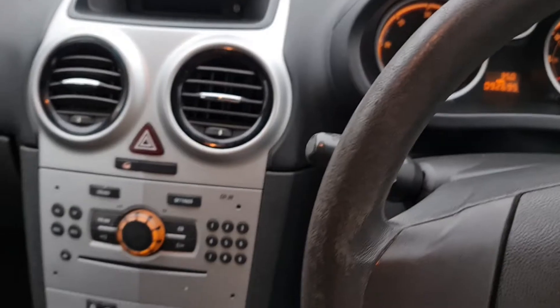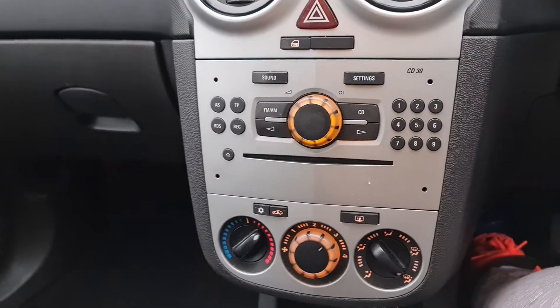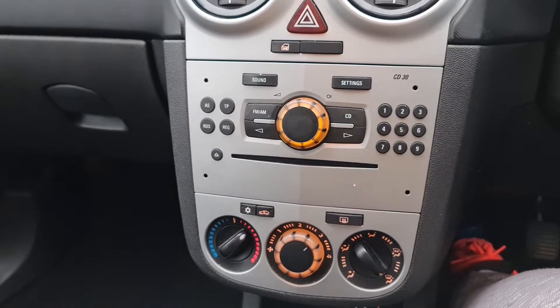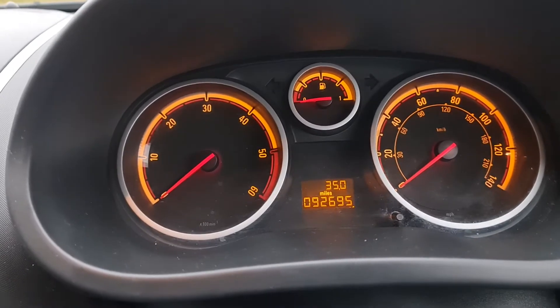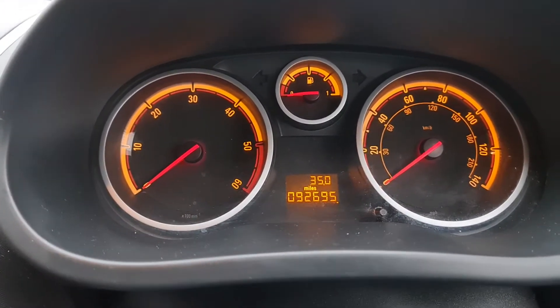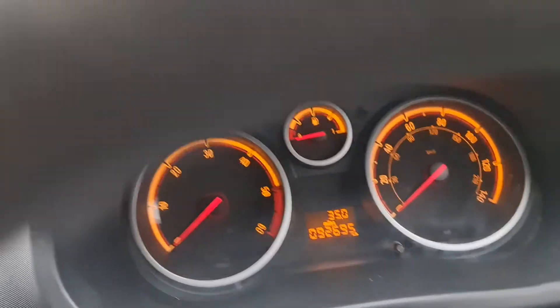Let me jump in for a second — partly because I want to get out of the rain, and partly because I want to show you the dashboard on this. It's got air conditioning and it glows nice and cold. As you can see, it's only done 92,000 miles — very, very low for the age of the vehicle. I'll start this up quickly for you, just so you can hear it start.